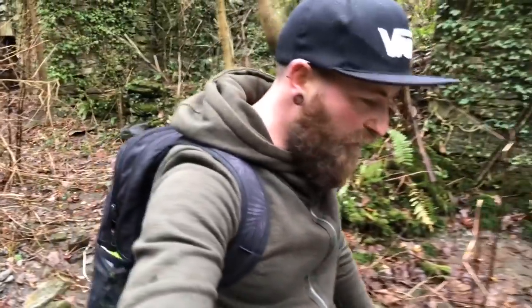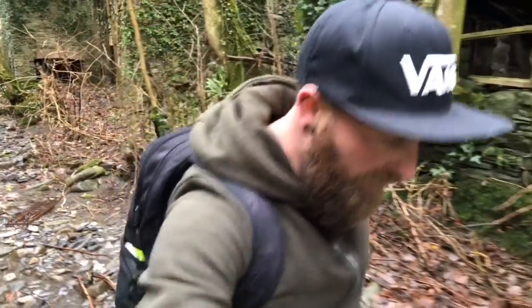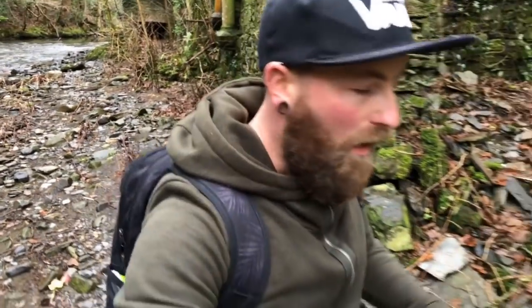Right guys, we are going to make a move from this location now. Really hope you enjoyed the video — please like and subscribe. Please go check out the Instagram which is thebeardexplorer underscore, and also go check out the Facebook page because all the pictures I've taken from here today are put on that page. We will see you on the next explore soon.